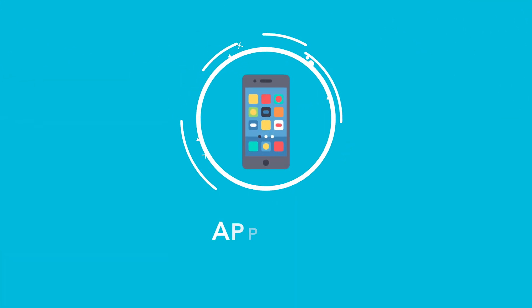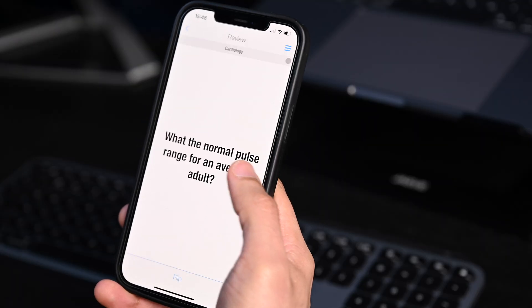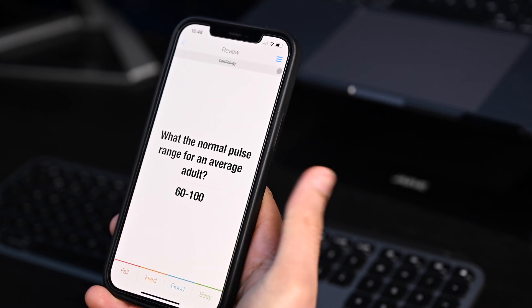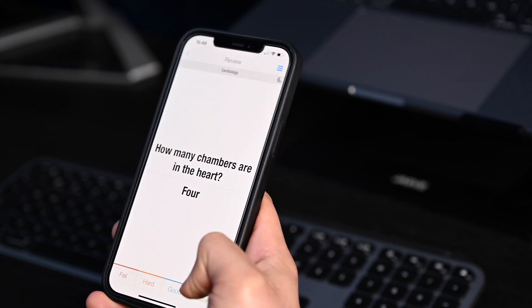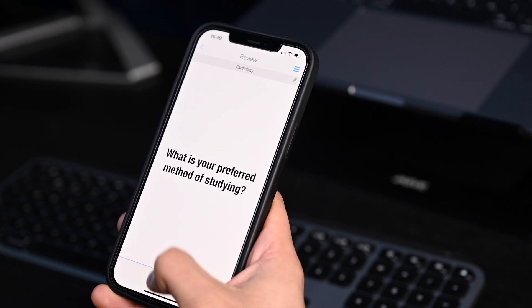The final method to implement spaced repetition is by using apps. There are many available options, but the most popular one is Anki — a flashcard app where the algorithm is programmed to present cards to you in a spaced-out manner depending on how well you know the topics. The advantage of using the app is you don't need to be at your desk to do the work. You could revise on the go — whilst waiting to get a coffee, or on the tube. Throughout the course of the day, if you have any spare pockets of time, you could use that to do some questions.